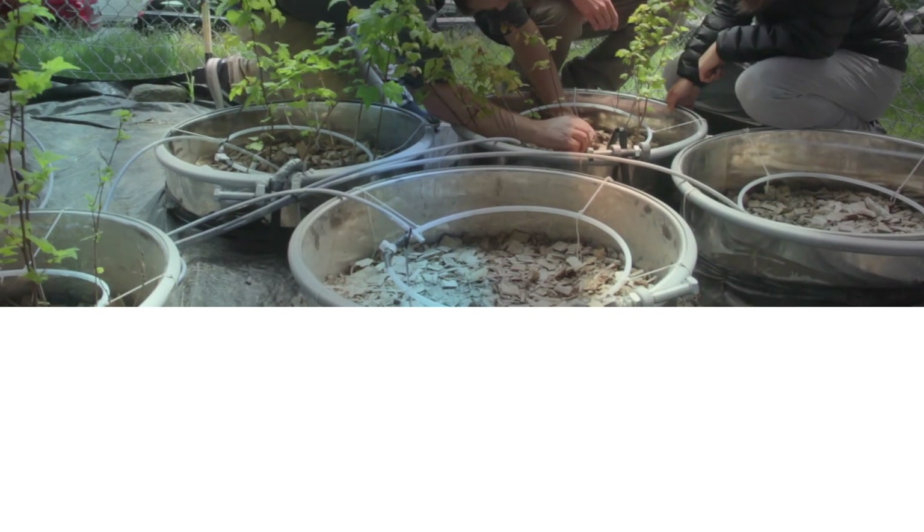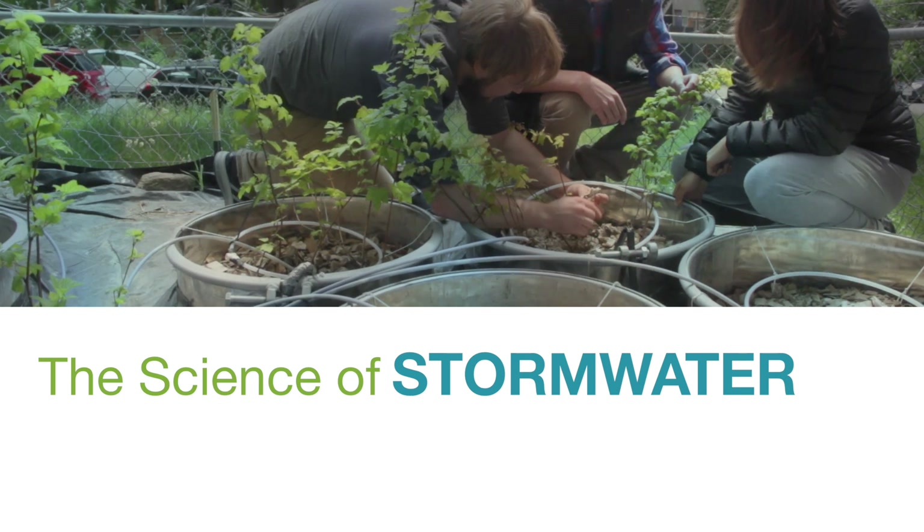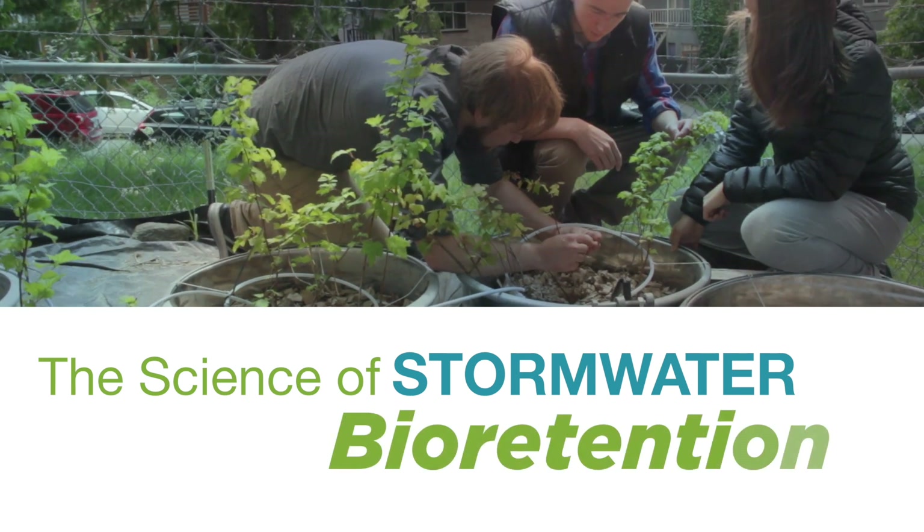Welcome to the Washington Stormwater Center's video series on the science of stormwater. Today's topic: bioretention.